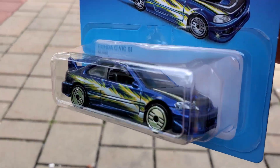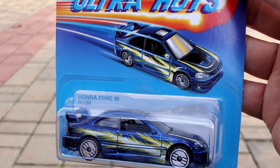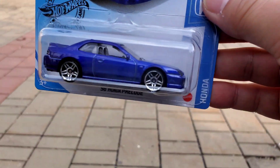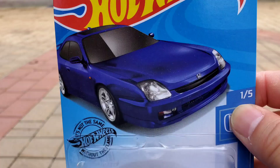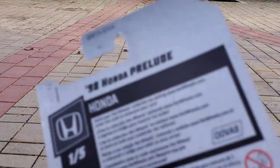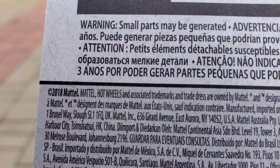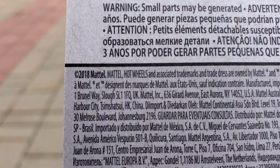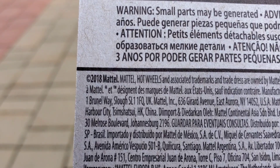If I find it for five bucks I'll definitely pick it up. Quick video of my awesome scores today — look at that. What year did this come out? I can't read it... 2018. I was not collecting then.